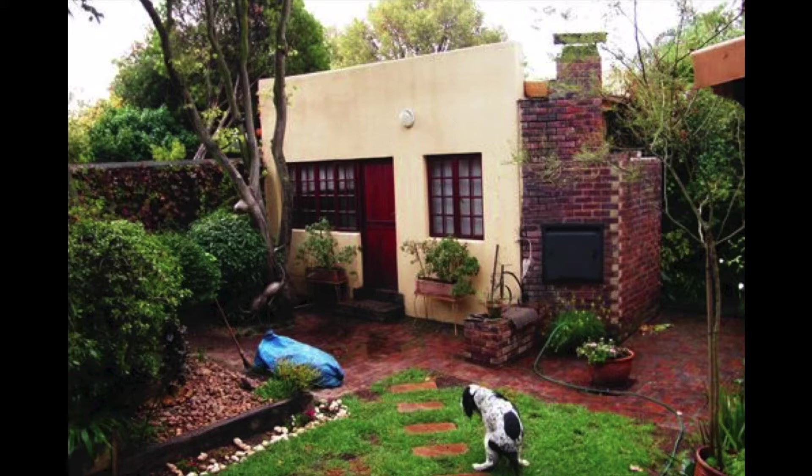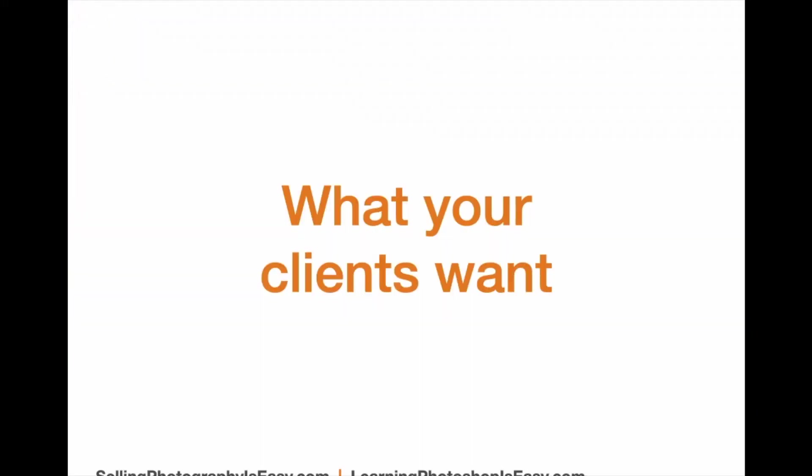We could have waited a minute to get a better shot of this. And also that blue bag — nobody really knows what's in that, but it's definitely something that could have been removed. This would have been a much better photograph with very, very little effort. As photographers, what we need to know is what our clients want. There are several different things that agents need from us as photographers.